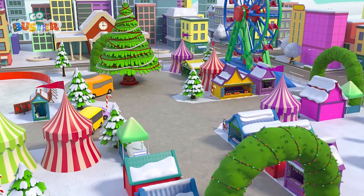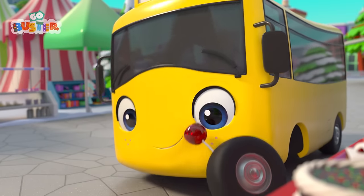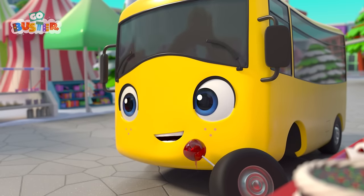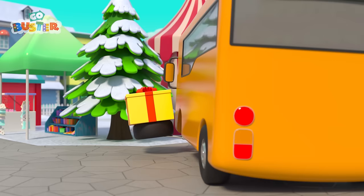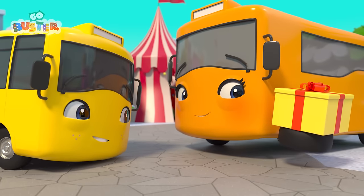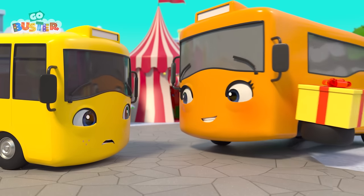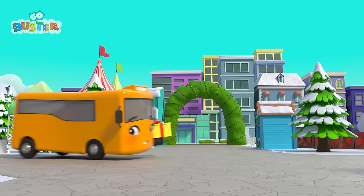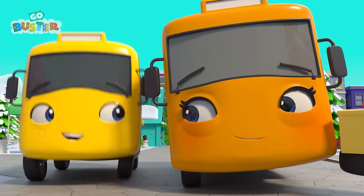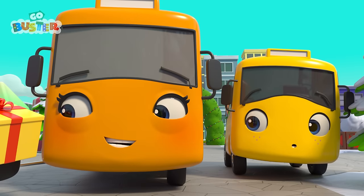Everyone is having fun at the Christmas market! There's Buster! He's having a candy apple! So yummy! Mommy Bus has a present! Is that for Buster? It is! But Mommy says to wait until Christmas to open the present! Buster doesn't want to wait! He wants to open the present now! But he'll have to wait!